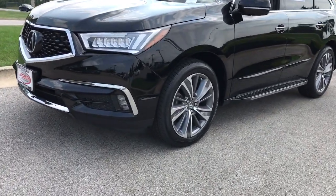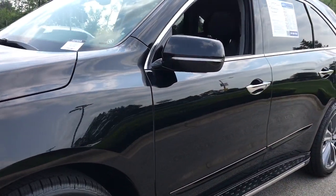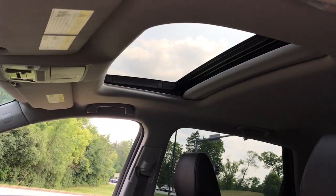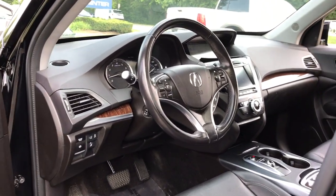The following are some of this vehicle's highlighted options: navigation system, sunroof/moonroof, keyless entry, all-wheel drive, lane keeping assist, remote engine start, woodgrain interior trim, adaptive cruise control, keyless start, and power passenger seat.